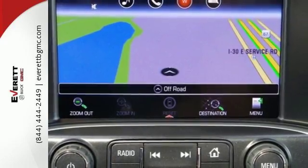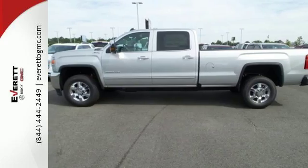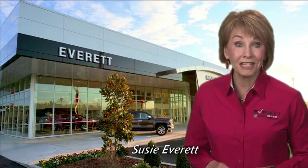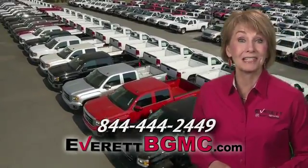When you can't afford to second guess if your truck can handle the job, your only choice is the Sierra. Take it for a test ride today. If you have any questions or if you're interested in any of the vehicles you've seen from Everett, please call us at the number on your screen or click on EverettBGMC.com.